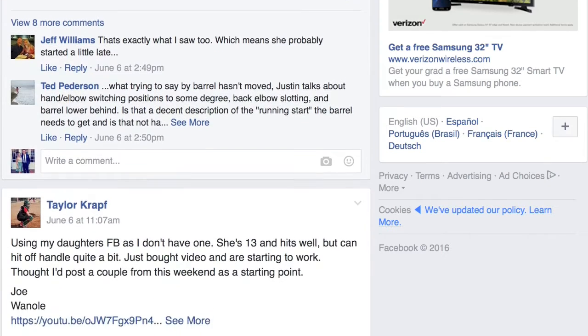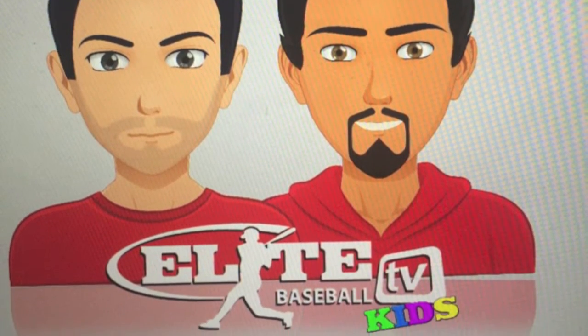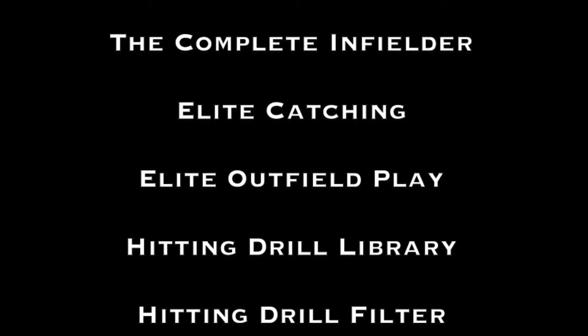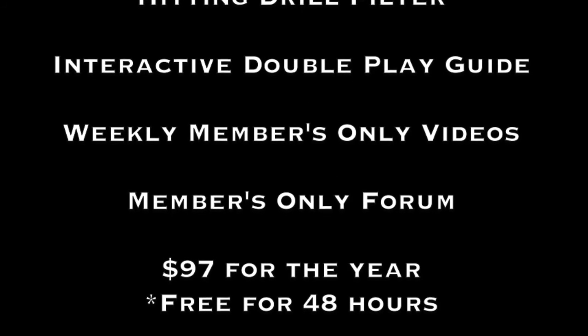We're always adding new features to the site. Check us out soon for our Elite Kids Corner, geared at 7-10 year olds, and the entire site — over 100 hours of content, a year-long program, all for less than the price you would pay for a one-hour private lesson. Come see us at EliteBaseball.tv today.